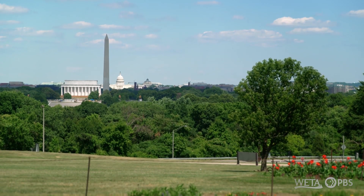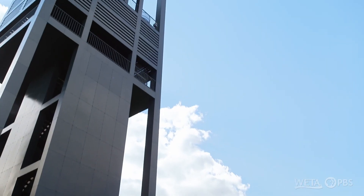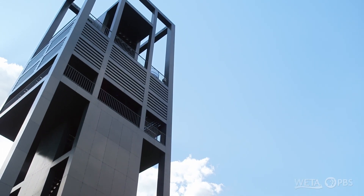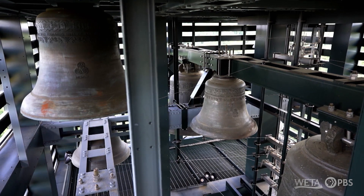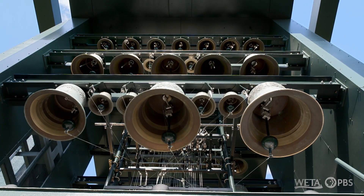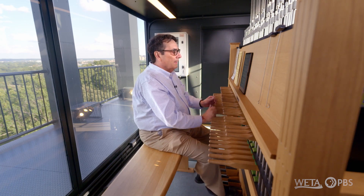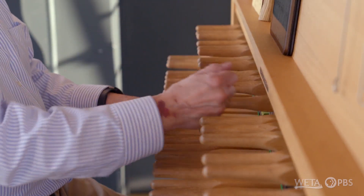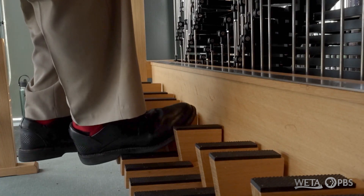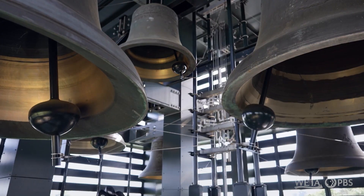On the Virginia side of Memorial Bridge, on a hill called Arlington Ridge, stands a 127-foot structure that houses 53 bells, called a carillon. Musician Ed Nassar has been playing it for over 30 years. The reason it functions so well outdoors is that it's purely mechanical. When I press this baton, it pulls a wire that pulls a clapper to strike the bell.